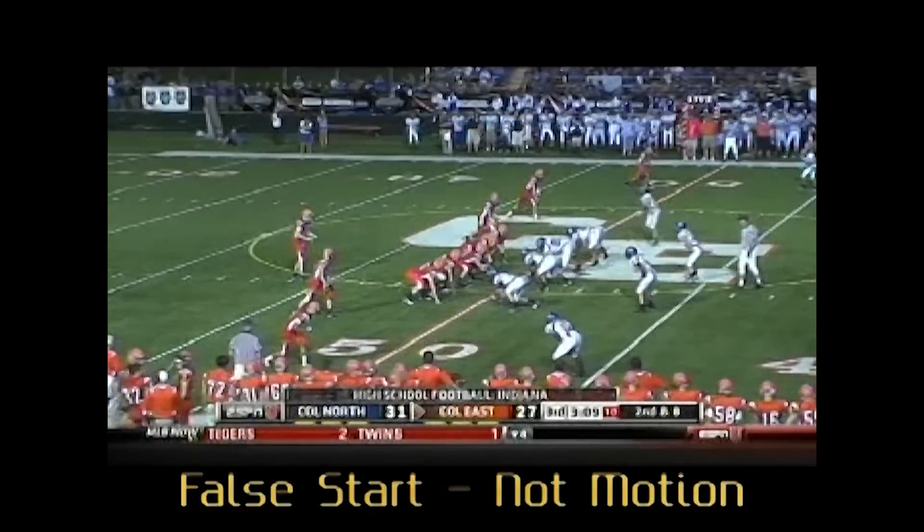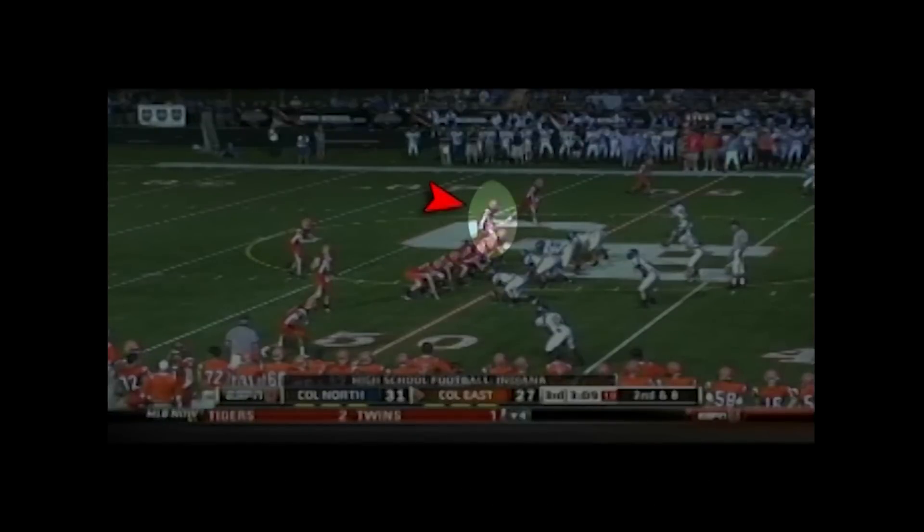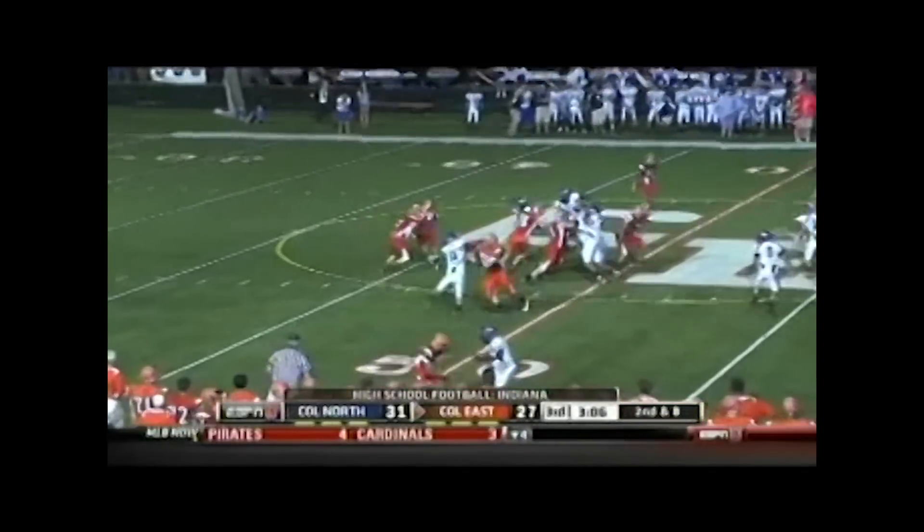Headlinesman, the third receiver to the top of the formation is off the line of scrimmage and beats the snap count. This play should be shut down for a false start and not allowed to continue with an illegal motion penalty.